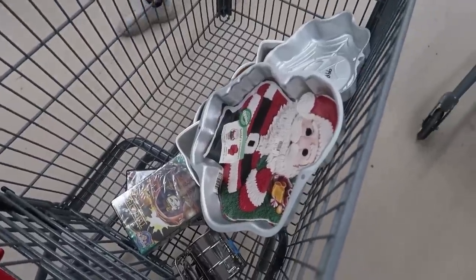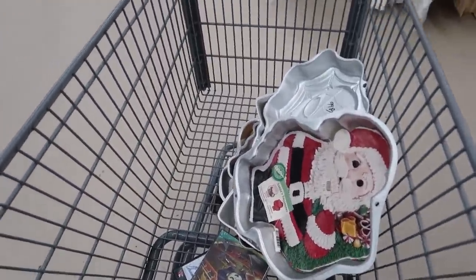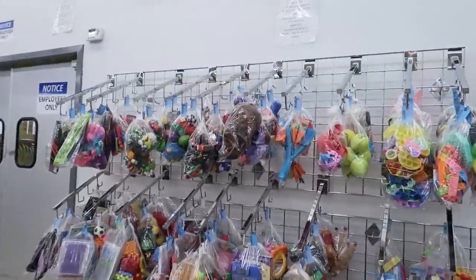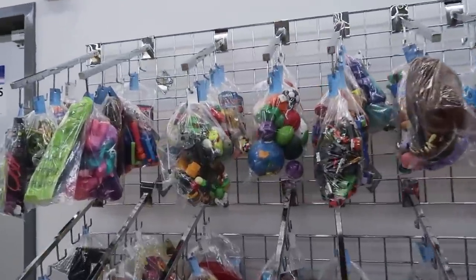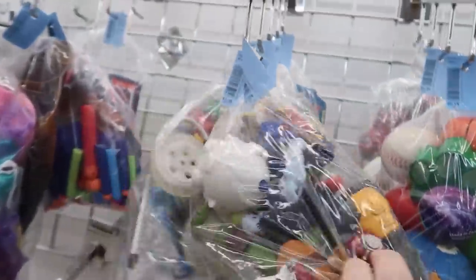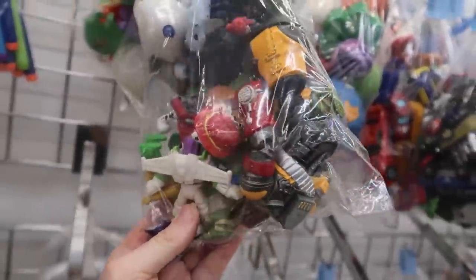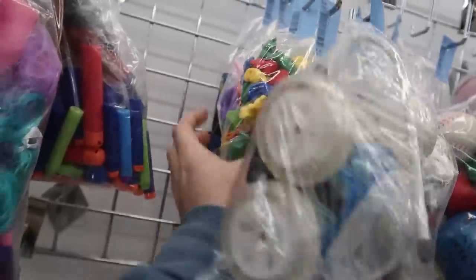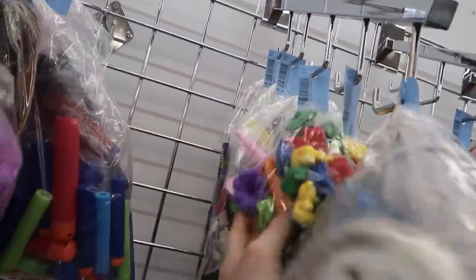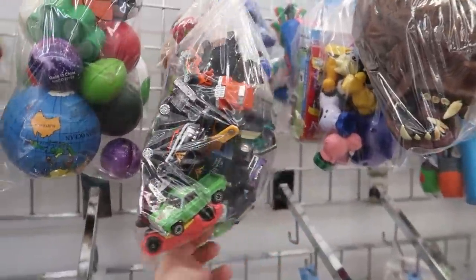We grabbed a few pans — some were just too dirty so we had to leave them. Going to check out the toys. I love looking at the baggies — I like to find ones with a whole bunch of stuff. $2.99 is a good price but I'm not seeing anything great in this one. Got some little pencil toppers, maybe bears, some cars — nothing too old.